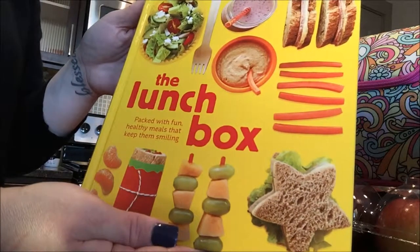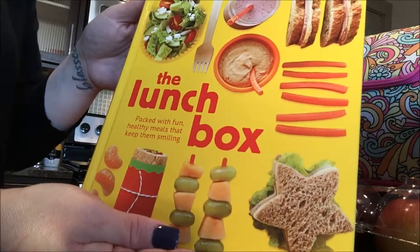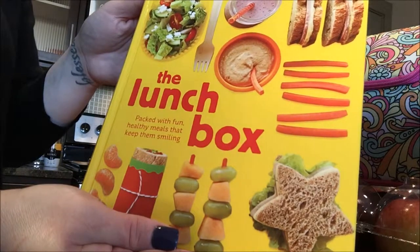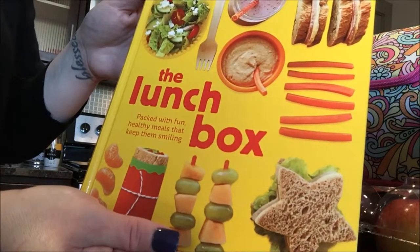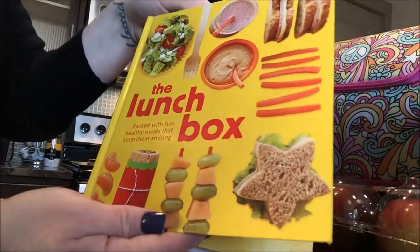Hey ladies, last night we picked up the lunchbox book at Pottery Barn for Kids and I just wanted to share a few pages with you. I'm excited to try some new and different things as I pack the girls' lunches.